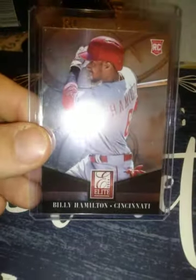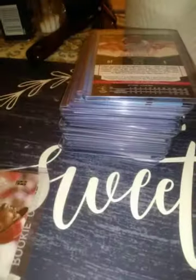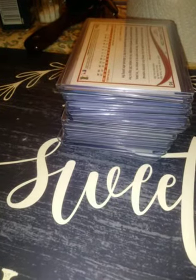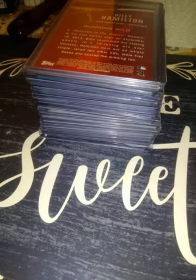Donruss Series 2 Billy Hamilton — I didn't show the back, it's probably the same as Series 1. From 2014 Elite, Billy Hamilton. 2014 Panini Prizm, Billy Hamilton. 2014 Topps Billy Hamilton, and a 2014 Topps 'The Future Is Now' insert — says 'running wild.' He had a lot of steals in the minor leagues, so I can see why people thought he might break Henderson's record, but nah.